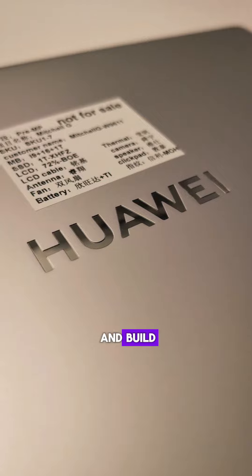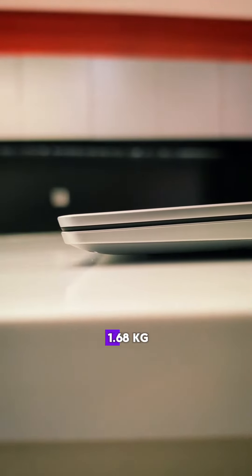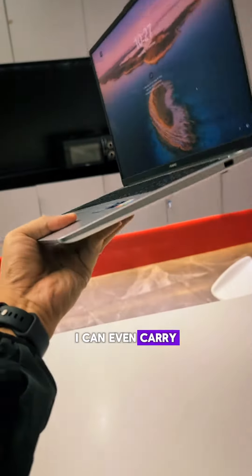First is its design and build. It's the lightest 16-inch laptop in the market, weighing in at only 1.68kg, so just because it's large doesn't mean it has to be heavy. I can even carry it with just one hand.